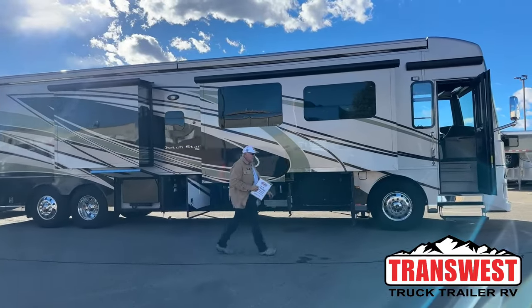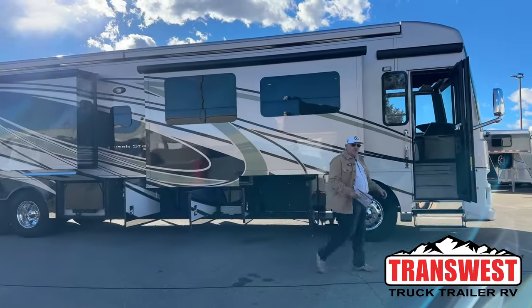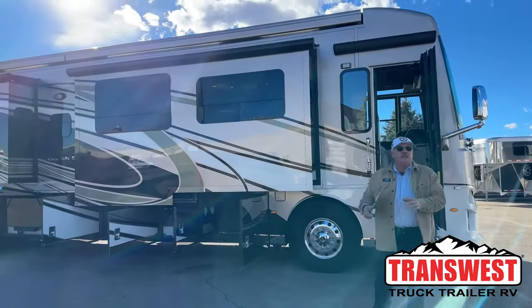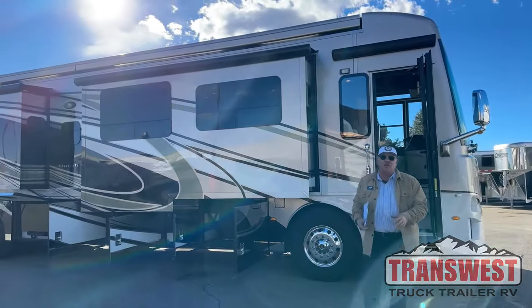Good morning, everyone. Bill Hurtado with TransWest Truck Trailer RV in Frederick, Colorado. We're about 25 miles north of Denver here.